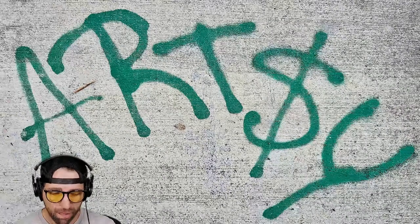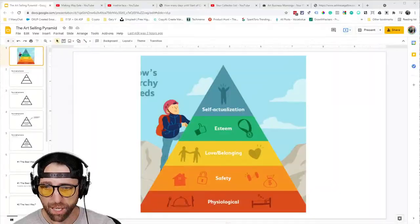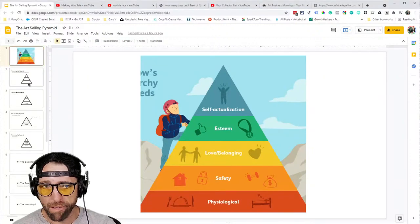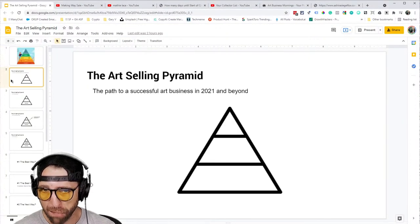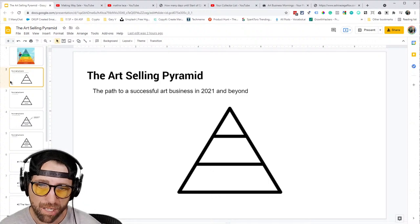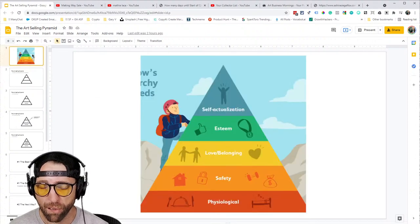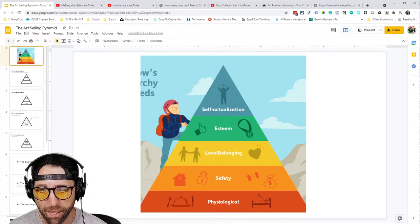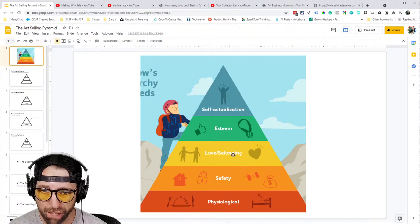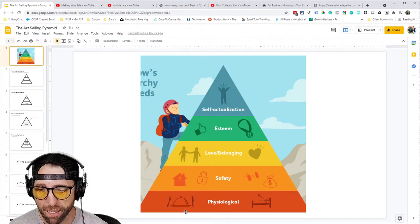I've created what I call the Art Selling Pyramid — the path to a successful art business in 2021 and beyond. I call it a pyramid because I stole it from Maslow's hierarchy of needs. It's a pyramid with blocks, and the concept is you need to sort the bottom blocks before you move up to the next block. In Maslow's, the bottom is physiological needs — eating, sleeping — things we all have to do daily.